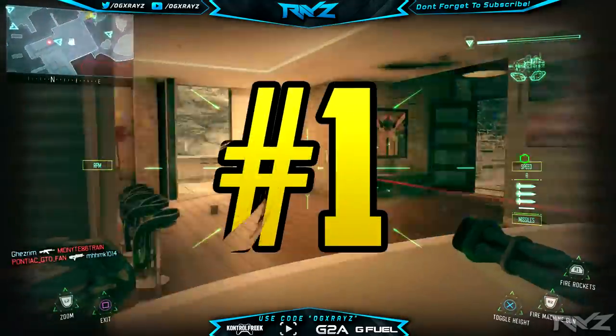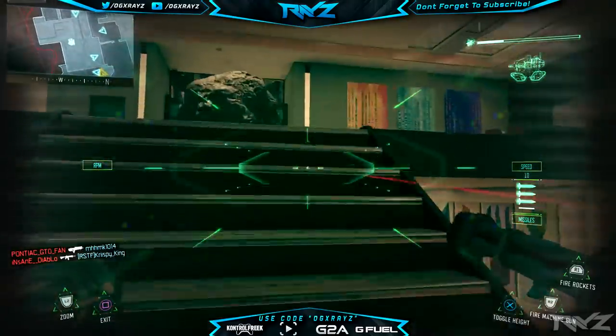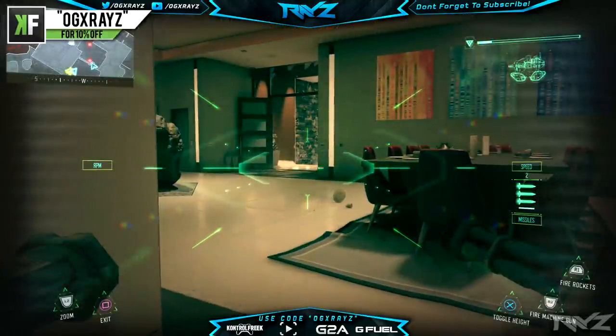Moving on to our number one spot this week, it's going to go to Ruv One, who made a Star Wars trooper camo. I know we had one last week, but this one was just so good — he's got the orange, and he kind of blends the stormtrooper in there, like it's a little bit hidden. I thought it was a really really awesome paint job, so I put him at the number one spot.